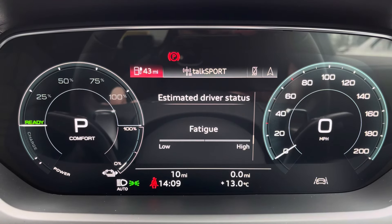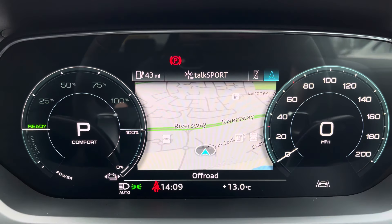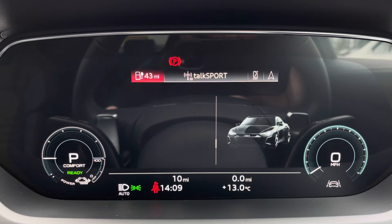One of the key interior features of this e-tron GT is the Audi virtual cockpit display, where you can access useful displays such as satellite navigation and an onboard computer right ahead of you.